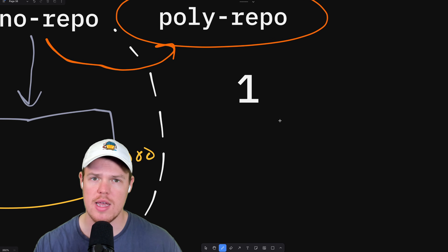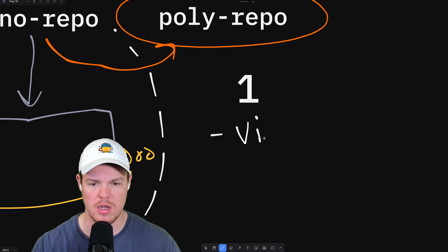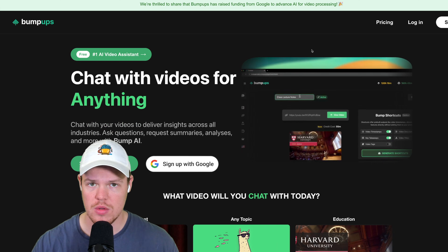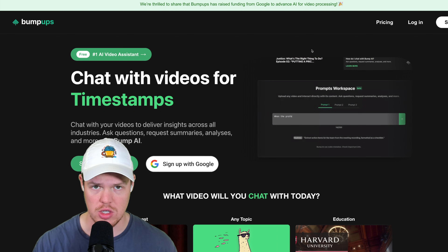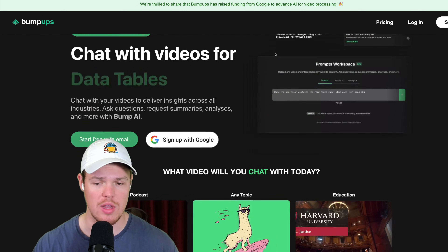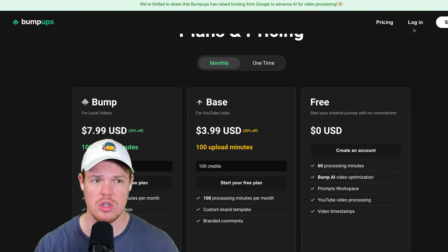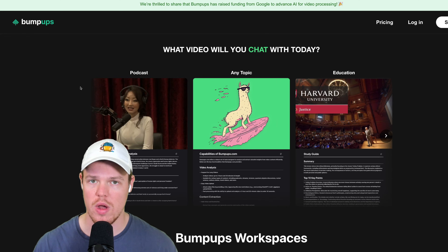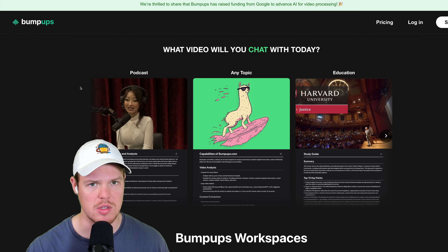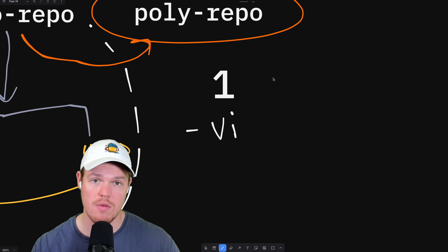Level one is a developer that only has access to the repository containing all the front end code — the UI repository. This means they will only be able to edit code in unauthenticated pages, e.g. the user has not logged in yet. They can edit the landing page, pricing page, and other public-facing web pages, which works in many use cases. Level one access is very similar to the old monorepo way of developing — npm start, localhost 3000, instantaneous changes, completely in the unauthenticated state.